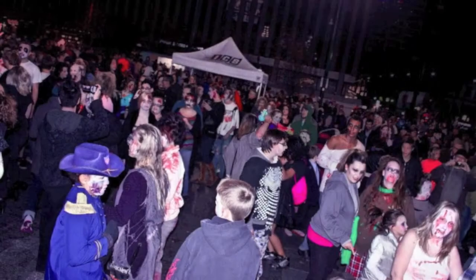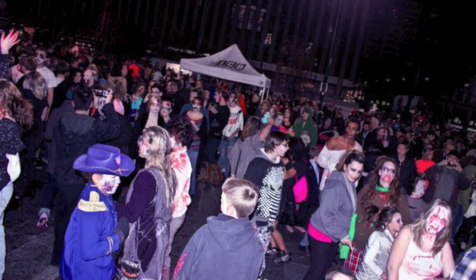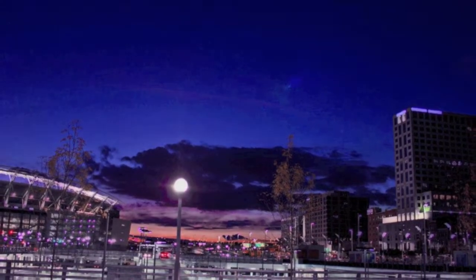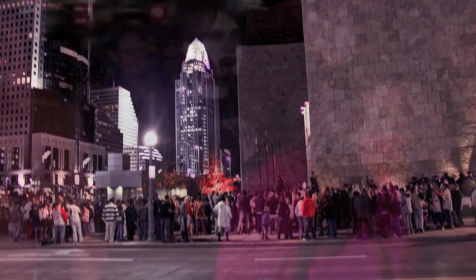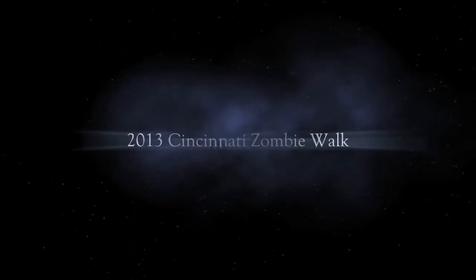If you linger after dark in downtown Cincinnati on September 28th, do not be surprised if you find yourself surrounded by hordes of the undead. Starting around 7:30 that evening, two separate packs of animated corpses are scheduled to depart from the Freedom Center and shuffle their way toward Fountain Square, where all kinds of mayhem is set to begin. I'm speaking, of course, about the 2013 Cincinnati Zombie Walk.